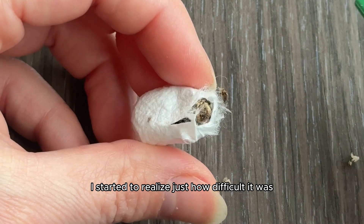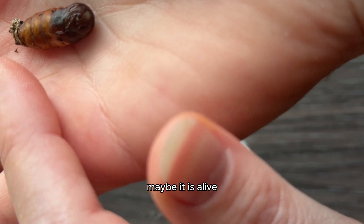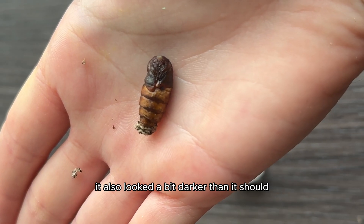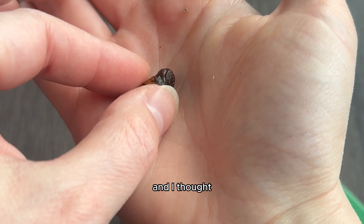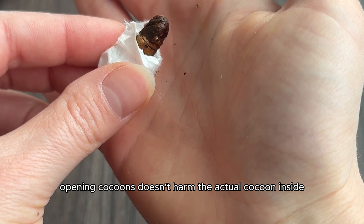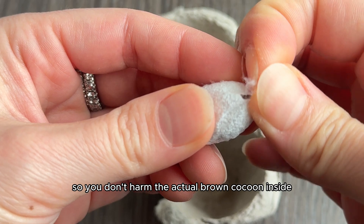I started gently cutting the first one open, and when I got it open enough to see a little brown cocoon, I got excited — maybe it was alive. But I noticed there was something stuck to the bottom of its bum, possibly caterpillar skin that didn't shed properly. It also looked a bit darker than it should and wasn't wiggling at all. I tried touching the bottom to see if we'd get a little wiggle, but it sort of felt liquified inside. I thought maybe it just needed more time to transform, but deep down I had a bad feeling. I then got ready to open the second cocoon — and opening cocoons doesn't harm the actual cocoon inside, since the silk threads are just an outer protective barrier.